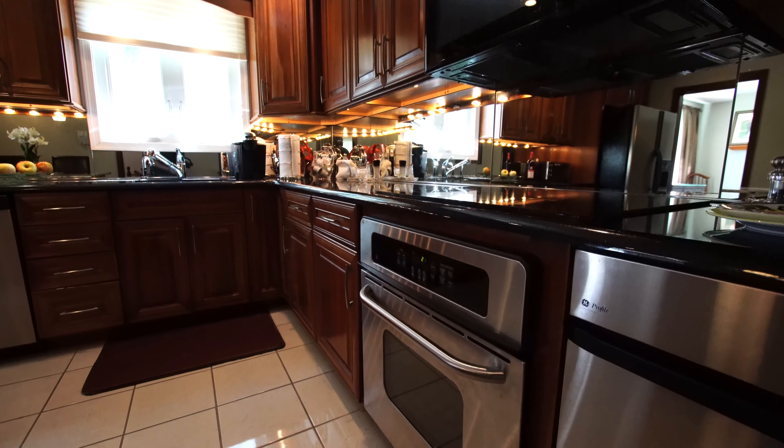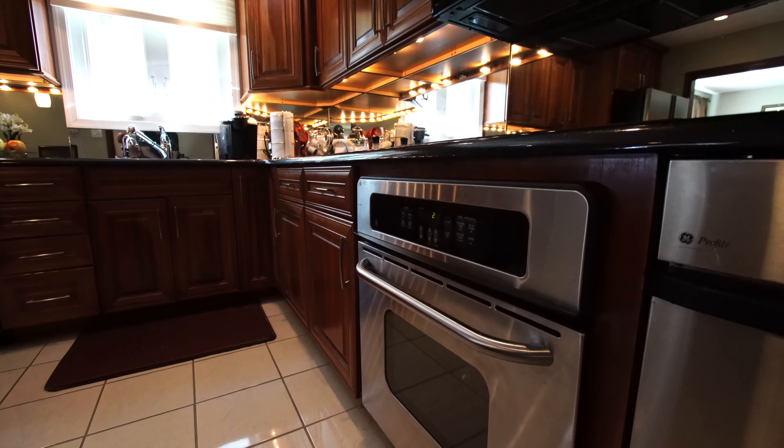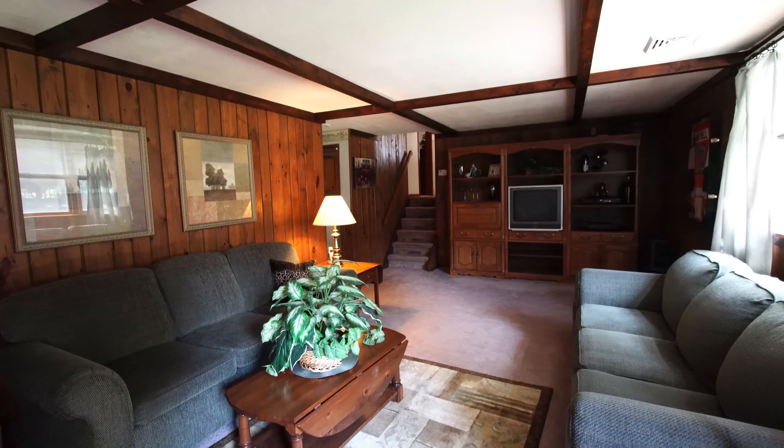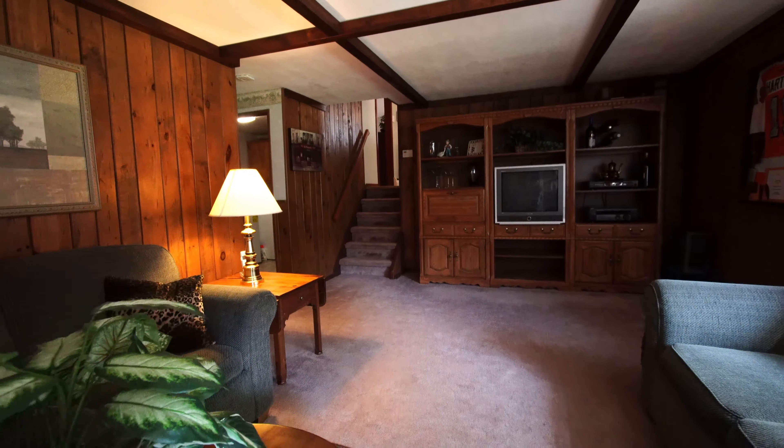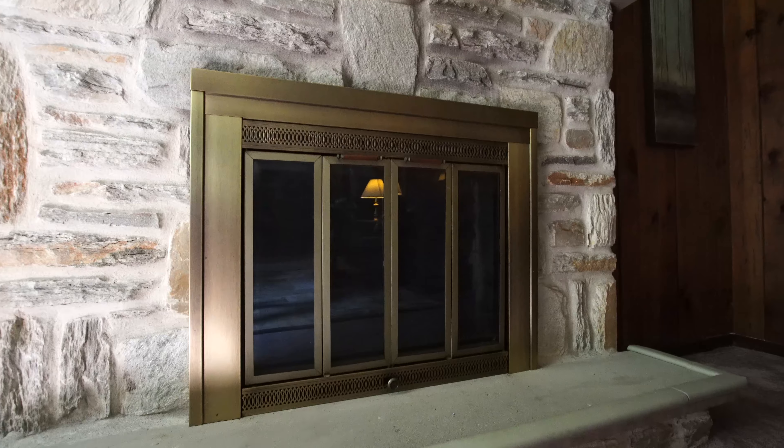Welcome to the kitchen. This kitchen has been lovingly maintained and updated with granite countertops, cherry cabinets, a lovely eat-in area, as well as mostly all stainless steel appliances.